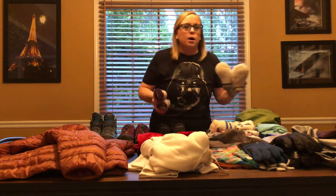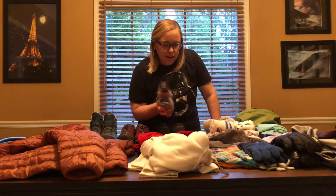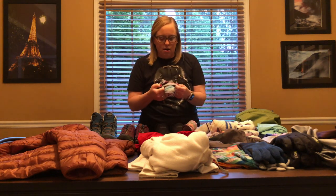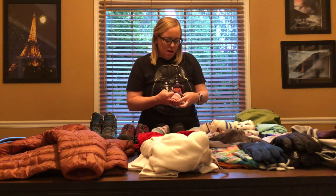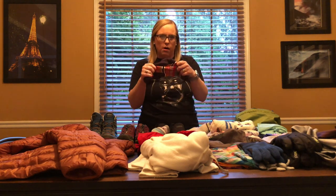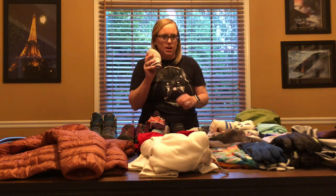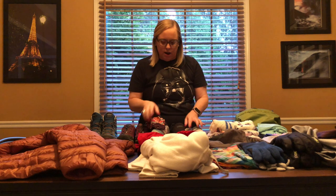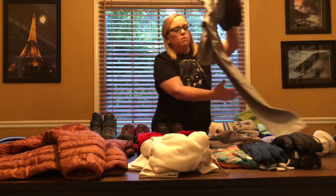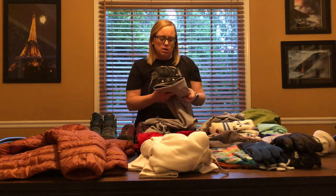Next are my socks. I'm taking four pairs of merino wool socks. I really like the ones that are thick on the bottom, and on the top I also have a pair that are just thick all the way through for the higher altitudes. I really like the cute patterns on these, so I'm taking two pairs of those.